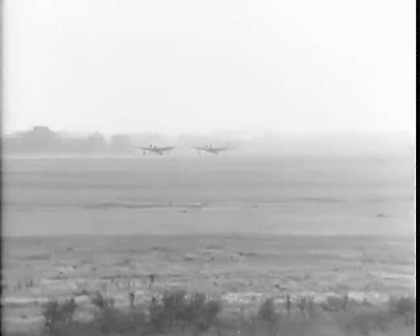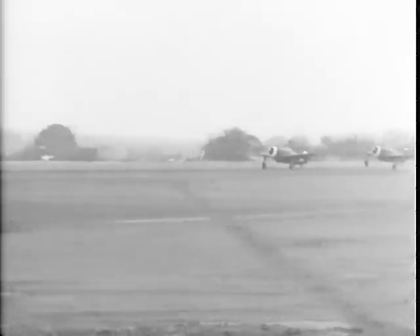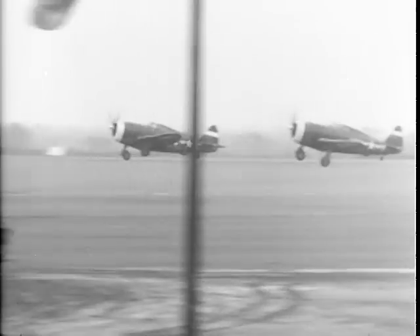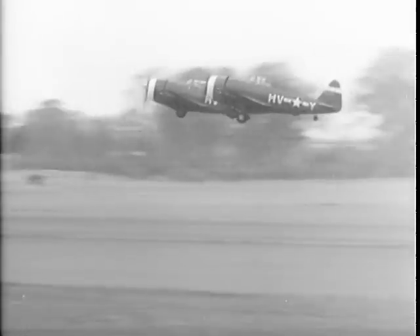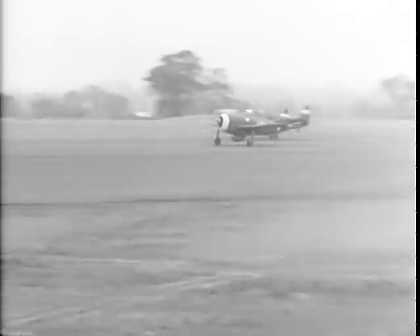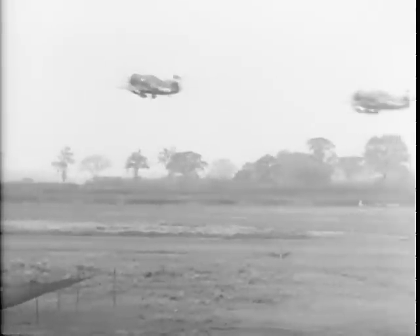There goes the flare, and there goes the first pair — like sprinters at the starter's gun. The leader will fly three miles out, make a slow turn, and before he finishes a half turn of the field, 16 planes of his squadron plus two spares must be airborne and in position.